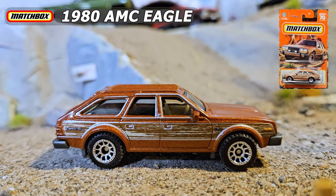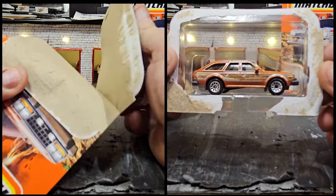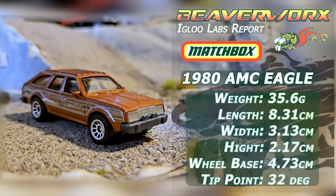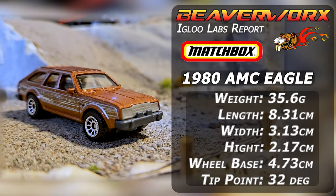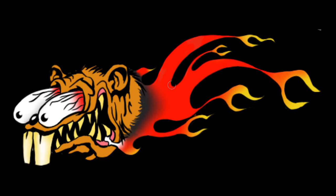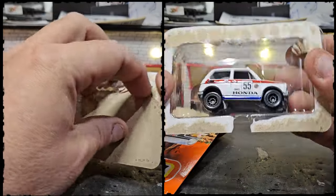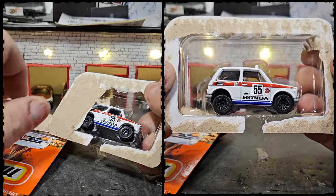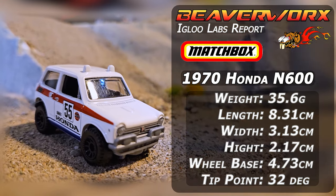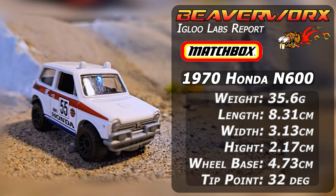Next up is the Matchbox 1980 AMC Eagle, a 2023 new casting. This was the yuppie wagon when you thought you needed to go camping in the rugged off-road back in the 1980s. Last one today is another new casting from Matchbox — the little off-road Honda N600. Not much available online about this guy, but somebody in the world has decked one of these out to race. Short wheelbases are always interesting, so this should be fun.